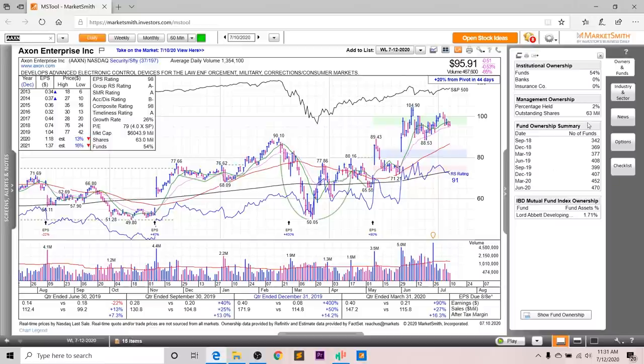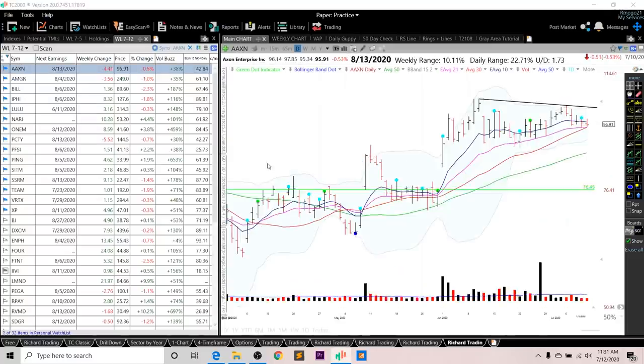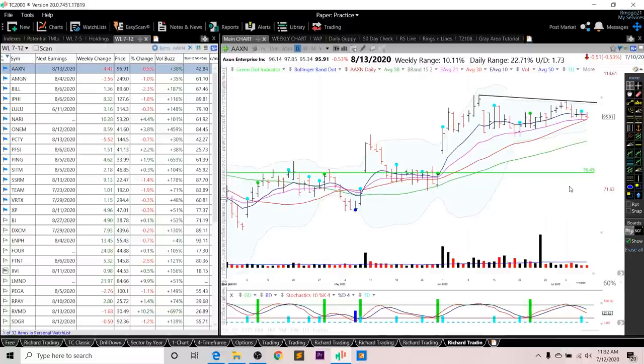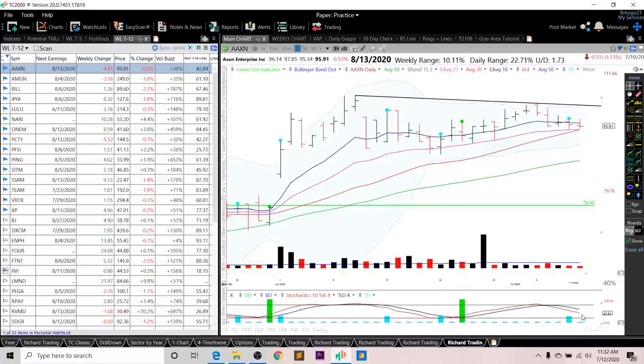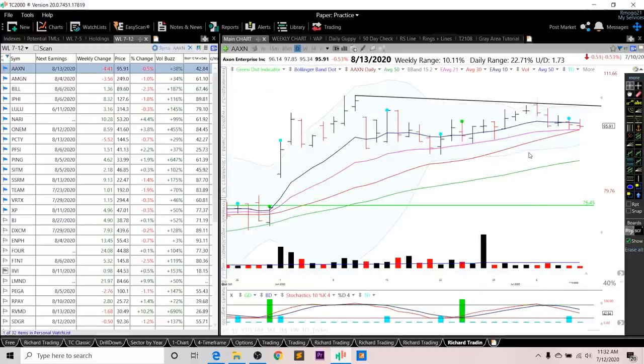Looking at the fund ownership, you can see a nice increasing trend over the past two years, and you have one high-quality fund investing in this company. The overall RS rating is a 91, and the RS line is right near all-time highs. The setup I plan to use is either a green dot entry — where I want to see the red line cross above the blue line on the stochastic — or a break above this downward trend line, or a break above this local pivot right here at 102.40, which could be another potential entry.